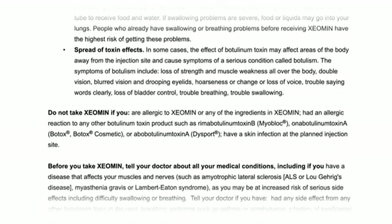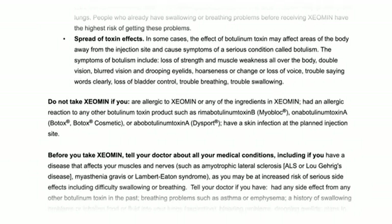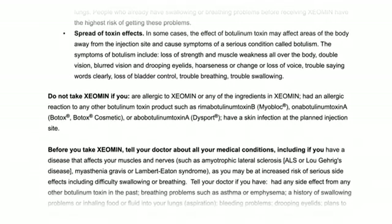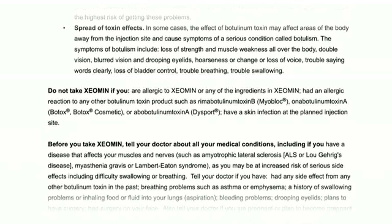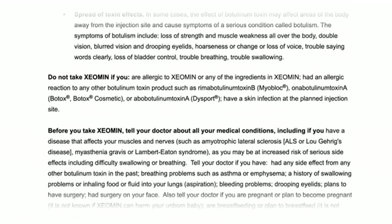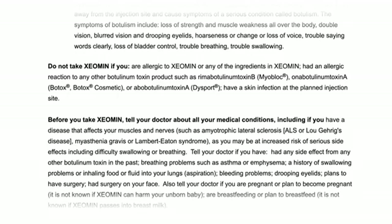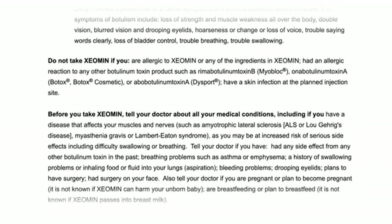Do not take Xeomin if you are allergic to Xeomin or any of the ingredients in Xeomin, or had an allergic reaction to any other botulinum toxin product, such as Rimabotulinumtoxin B, Myobloc, Onabotulinumtoxin A, Botox, Botox Cosmetic, or Abobotulinumtoxin A, Dysport. Or if you have a skin infection at the planned injection site.